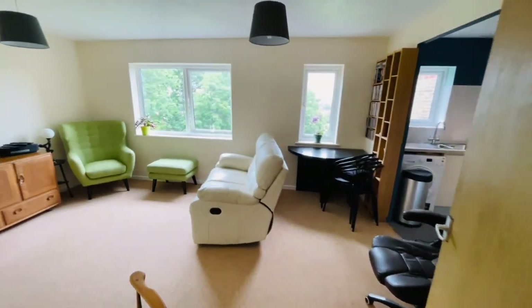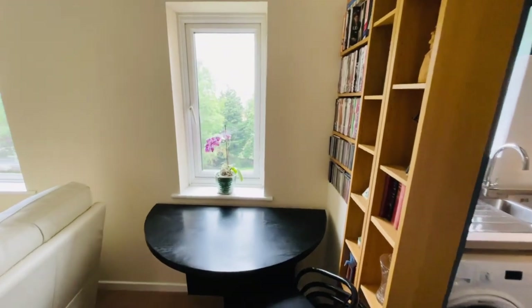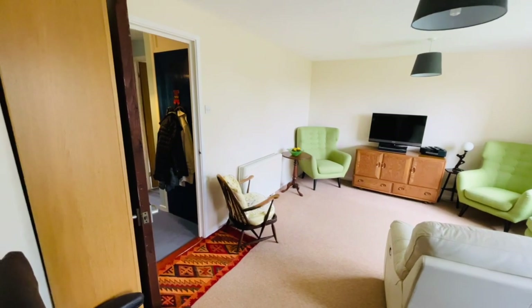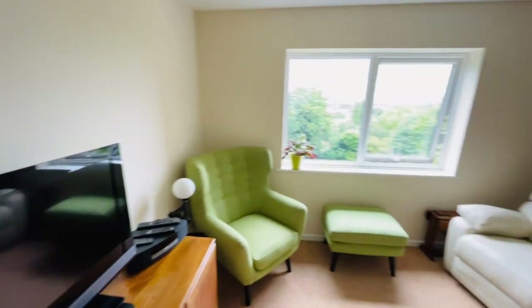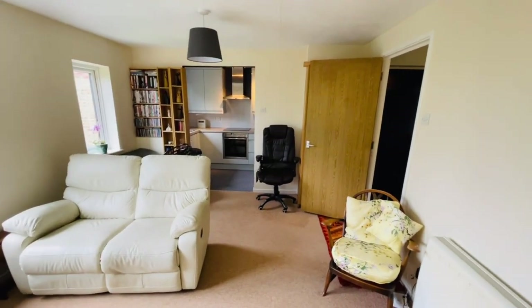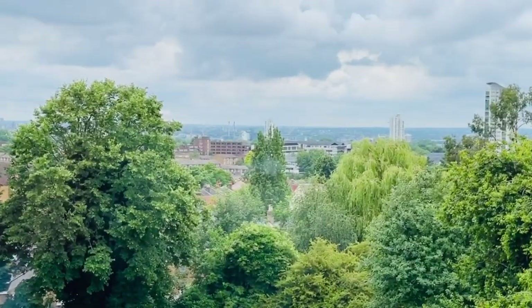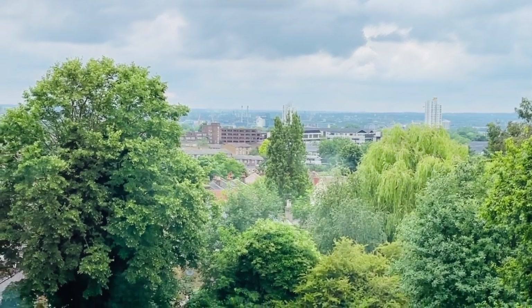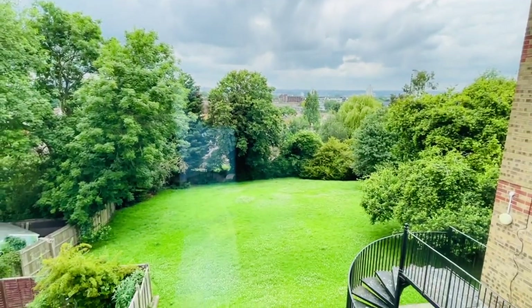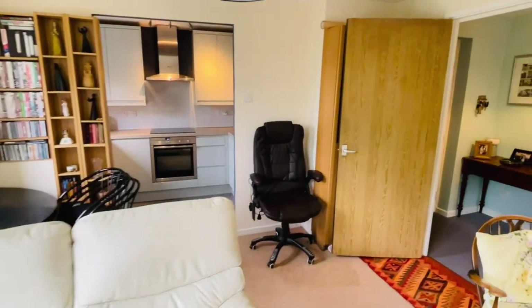We'll go into the lounge first — a nice spacious lounge, all very well decorated throughout. The whole flat is immaculate, with very neutral colours, so people could just move in and live in it and change things as and when they require. There's no immediate need to change anything. There are some lovely views from this window — I'll just zoom in to show you a true eye's-worth view. And you can see those communal gardens which you'll have seen in the video.